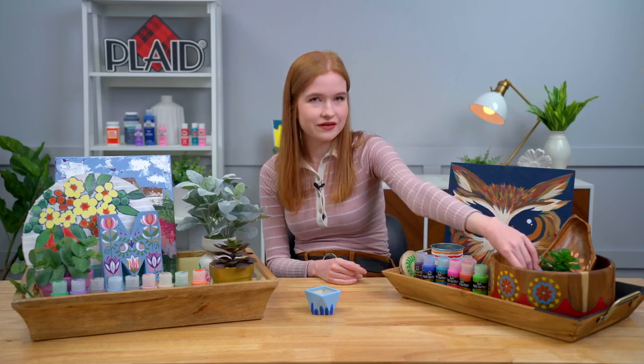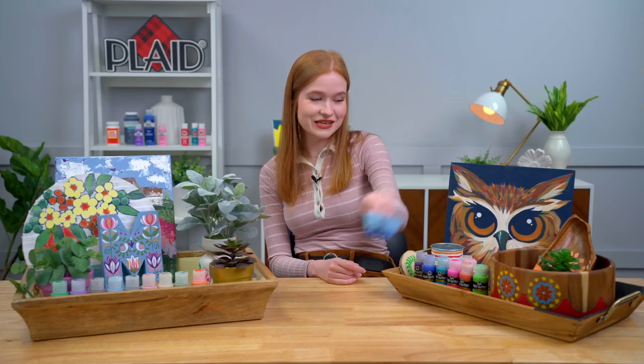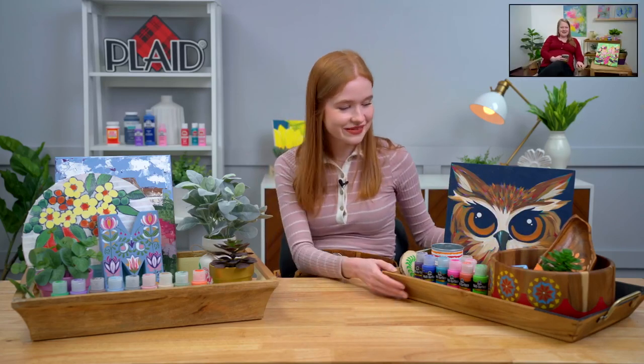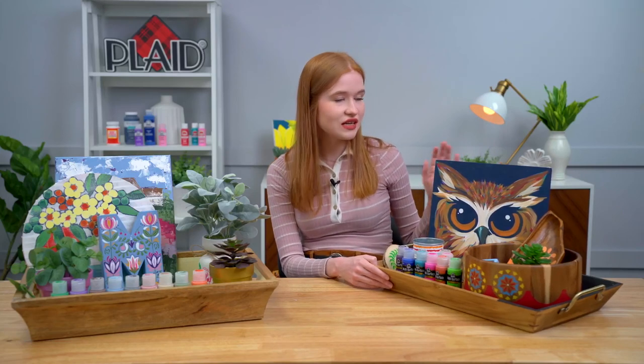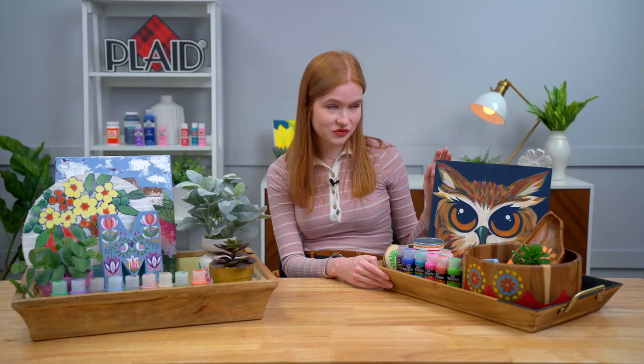This palette really reminds me of you, Emma. That's a huge compliment! And of course, FolkArt paint is a really, really great paint to paint with. You can make some really beautiful painterly designs with our FolkArt paint, as I'm sure a lot of you know.